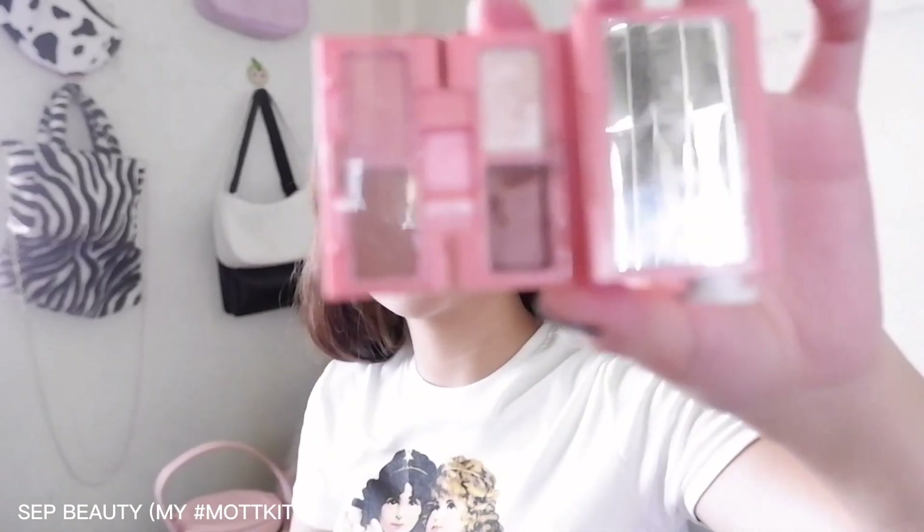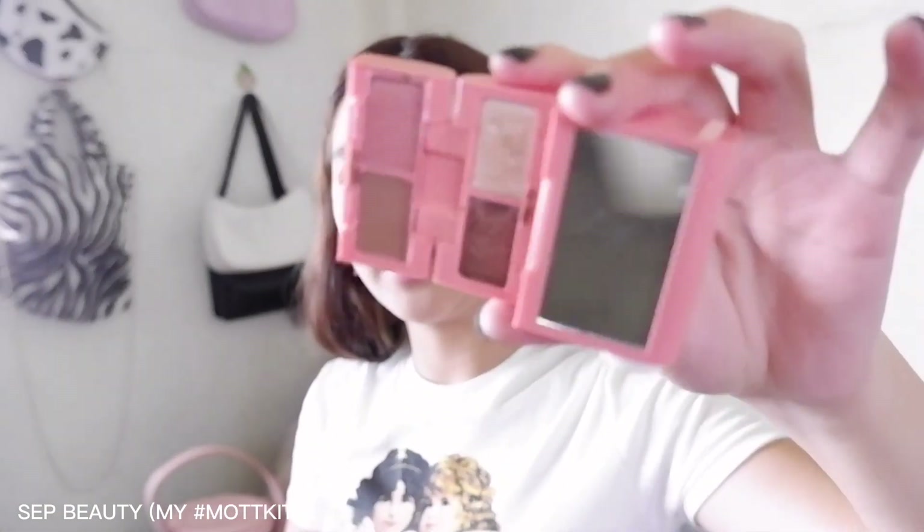Next ko naman is mag-lip gloss — lip gloss lang ako. The lip gloss that I'm using — actually may kasama din siyang eyeshadow. This one is from Sep Beauty — My Moth Kit. Ang ginagamit ko na lang dito is yung kanilang lip balm which is paubos na as you can see — nasanay lang ako na ito yung ginagamit na lip balm.